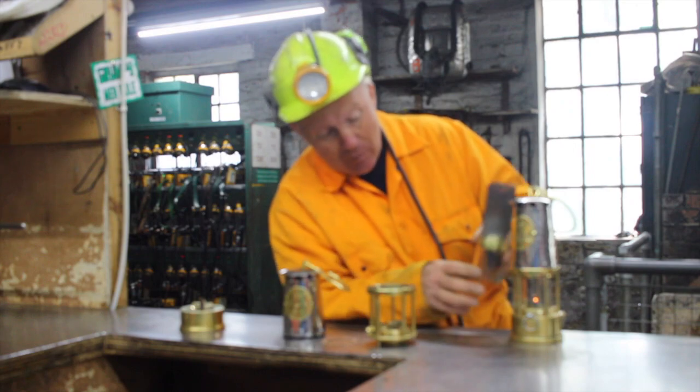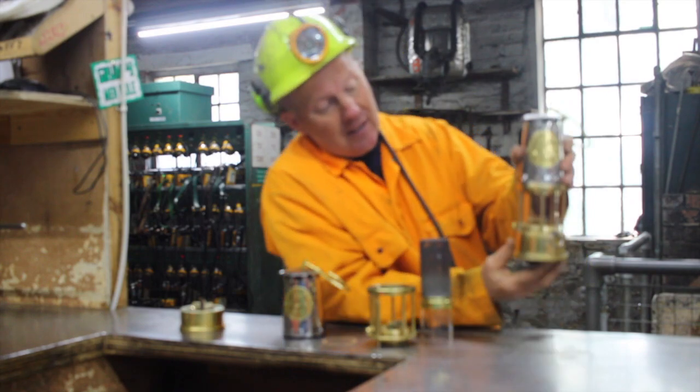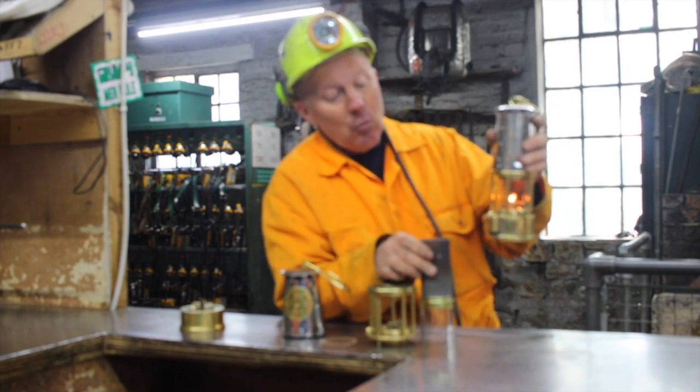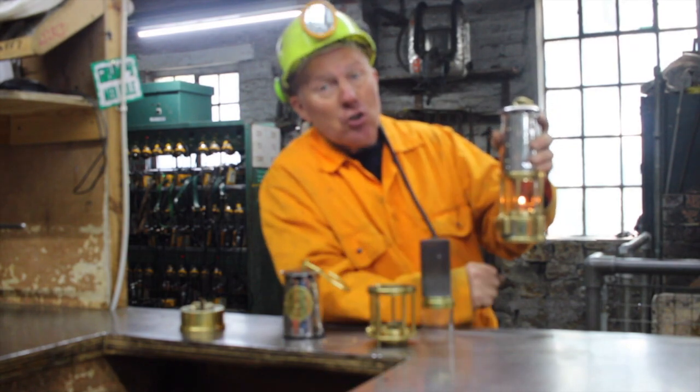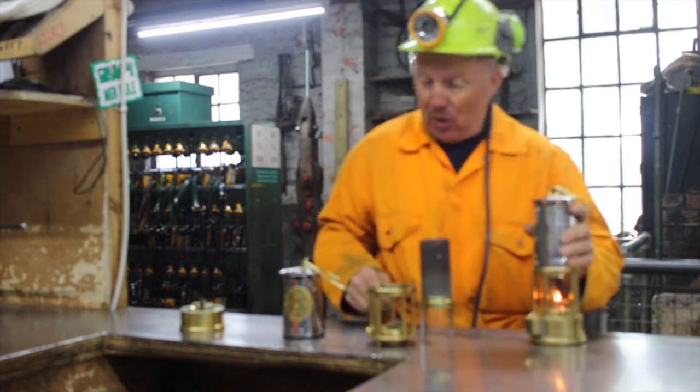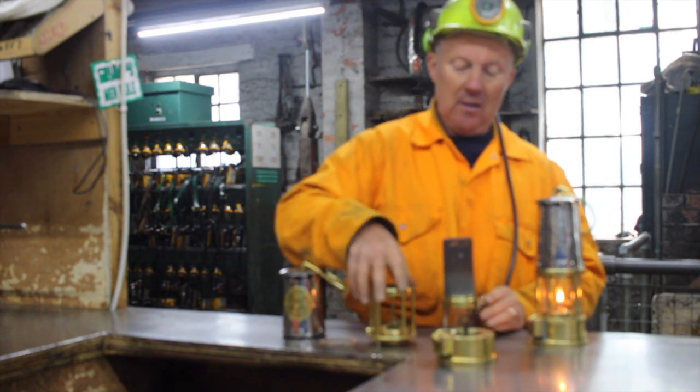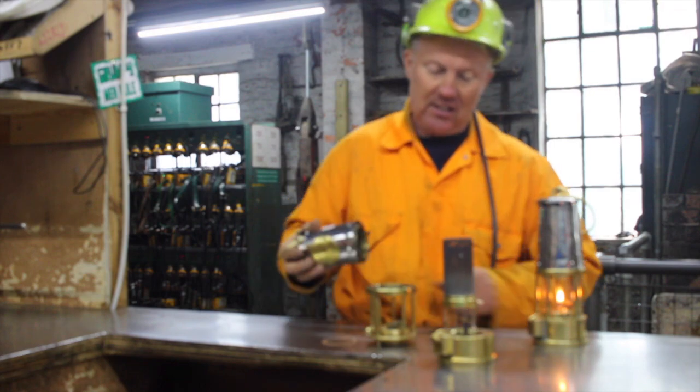Now that we've got glass over the top of the flame, as you can look here, you can see it gives far, far more light than what you would have if you just had the gauze over the top. The bottom of the lamp, which consists of this, is where you've got your actual fuel — and you've now got that sitting on top of here.